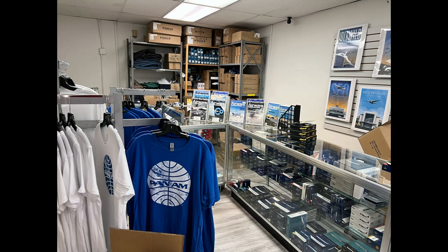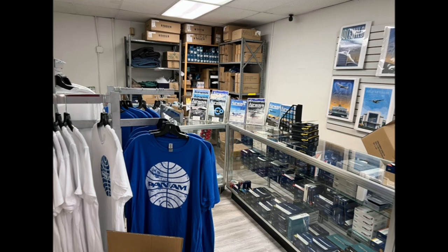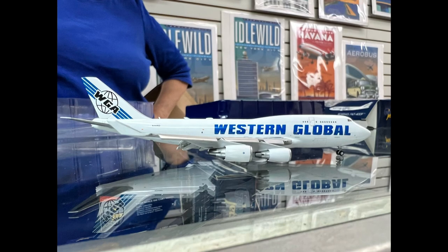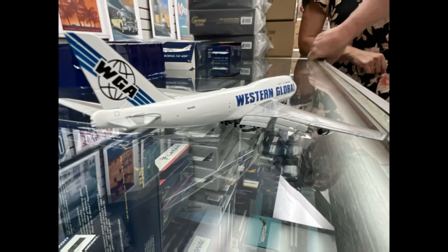Here we have the Phoenix models: a Cargolux 747-400 in vintage colors, a China Airlines Boeing 747-400, some A380s, and an Etihad in normal livery — really cool to see those models. Next up was something I really wanted to see: my first flaps-down model experience. This was the Western Global 747-400 flaps-down model.